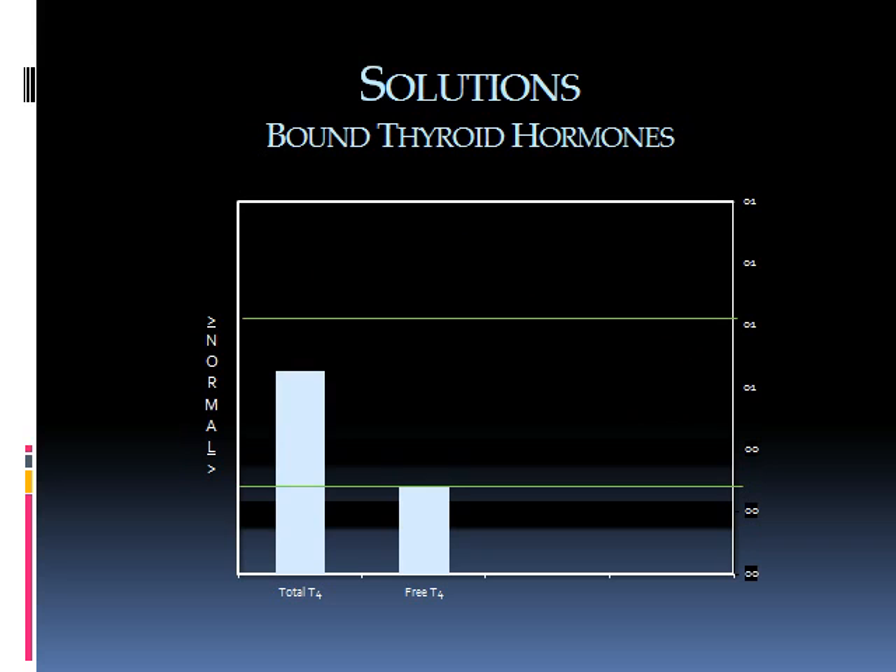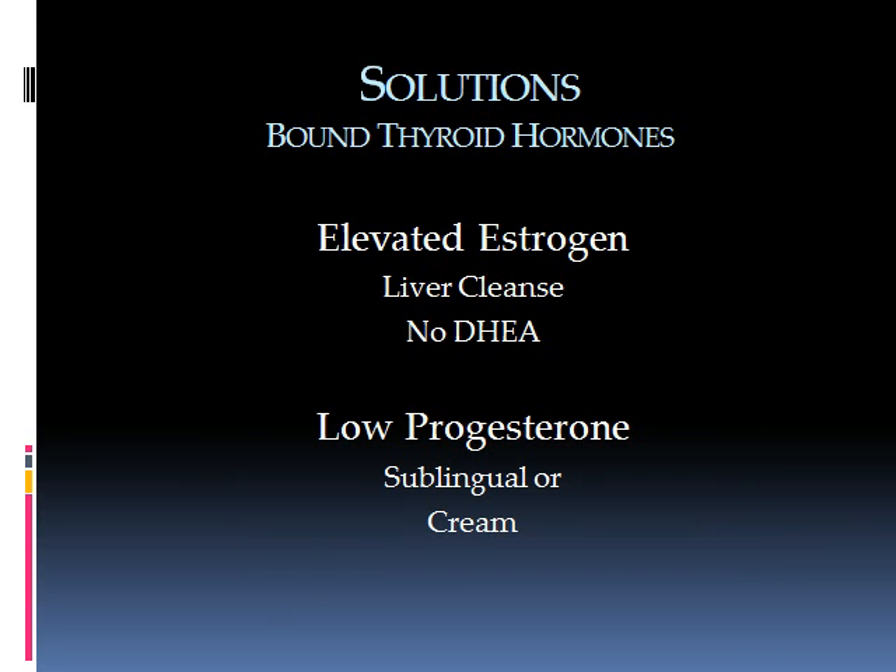For bound thyroid hormones, we've already discussed this — it's primarily an estrogen dominance or high-estrogen problem. Estrogens are metabolized primarily in the liver, so liver function must be optimized through liver cleansing. Also, weight loss helps, since fat tissue in women produces estrogen. Avoiding DHEA is important, as it can be converted into estrogens. If progesterone is very low, using either sublingual prescription or a cream is suggested.